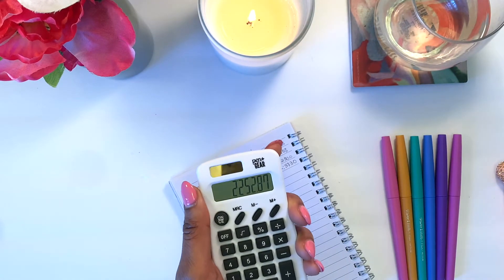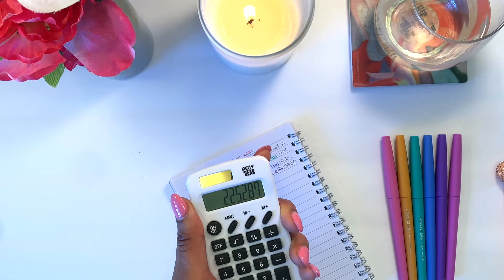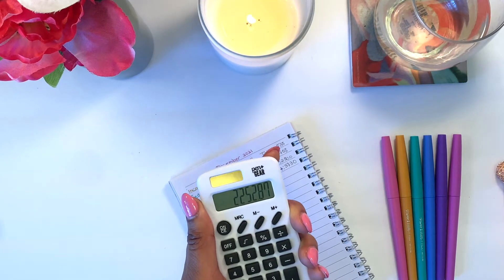In total for my fixed expenses, I need to set aside $2,252.87.